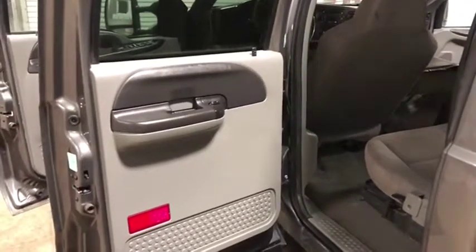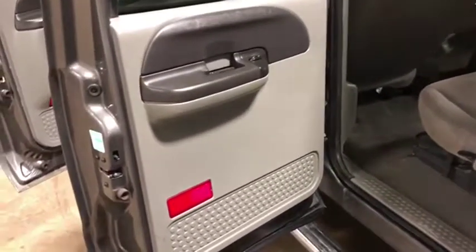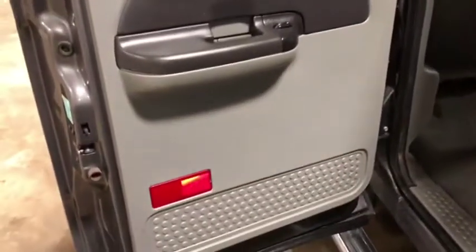With our interior walk-around video on this 2006 Ford F-350, here is your driver's back door panel. As you can see, it seems to be pretty well put together with no major issues.